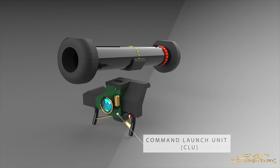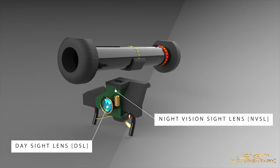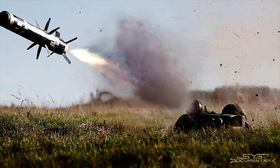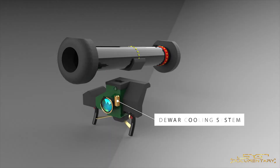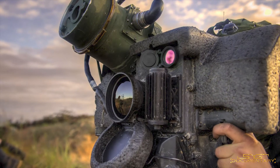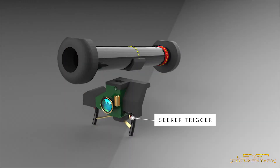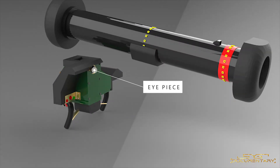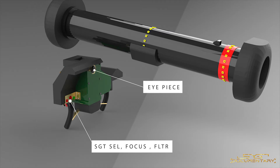This is the command launch unit, or CLU. It carries all the necessary electronics to operate the system. It consists of a day sight lens and a night vision sight lens usable during both day and night operations. It has a battery compartment and an absorber that protects the CLU from damage during transportation and also protects the operator's face from the missile's exhaust flame when it leaves the launch tube. It also has a DVAR cooling system to prevent overheating. The left-hand grip has a seeker trigger used to narrow down and lock on to the target, with a trigger guard to prevent accidental selection. Behind that is the eyepiece through which the operator views the target, along with controls for STT selection, focus, and filter.